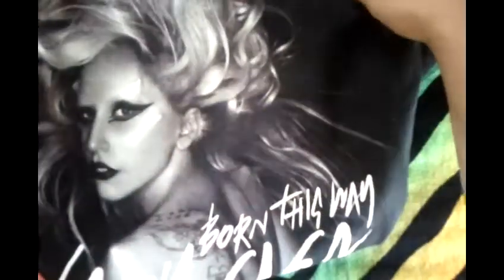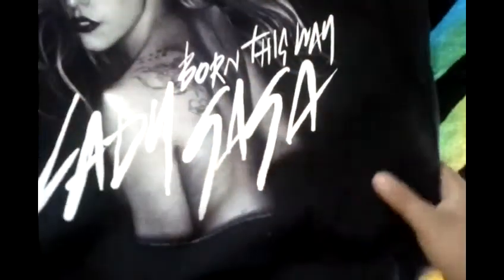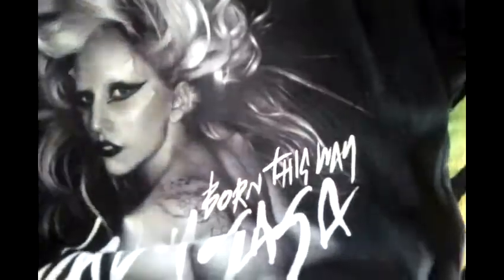And this is the Lady Gaga Born This Way single cover. It just says all the Lady Gaga Monster Ball tour dates 2011.